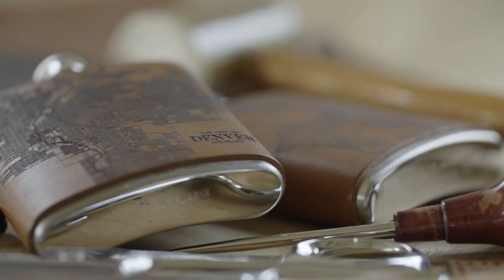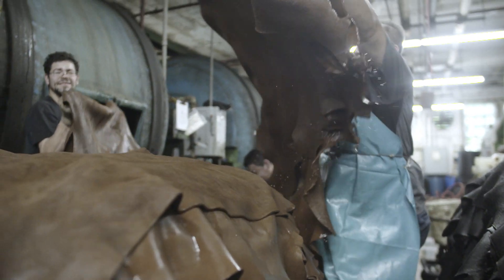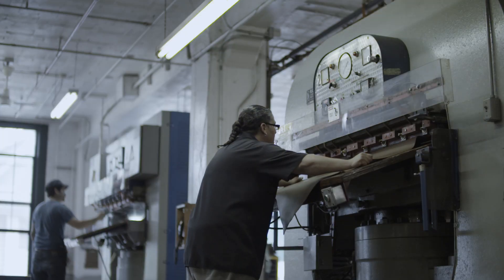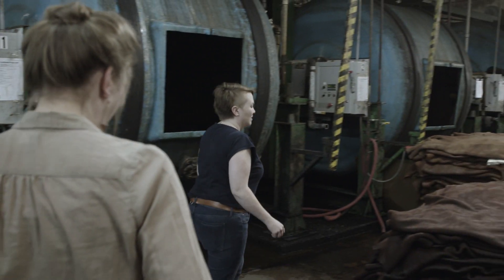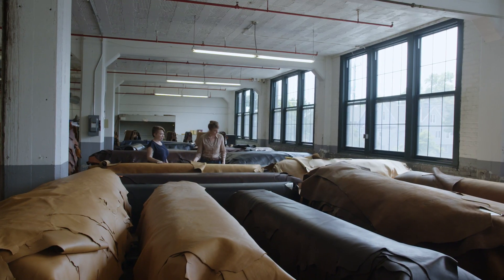One of our favorite things is when people see one of our products and they have to pick it up and say 'my house is right here' — they have to show us parts that are important to them. One of the tanneries we use the most, Seidel Tanning here in Milwaukee, is a family-owned business that's been here for generations. They've been supporting us through the whole process of our business growing, and that means we can actually go to the tannery, look at our leathers, and really be connected with the people who are making our materials. I think that comes through in our work.